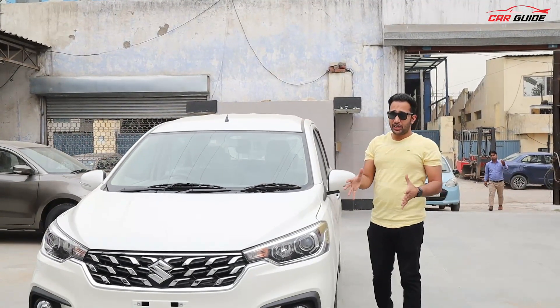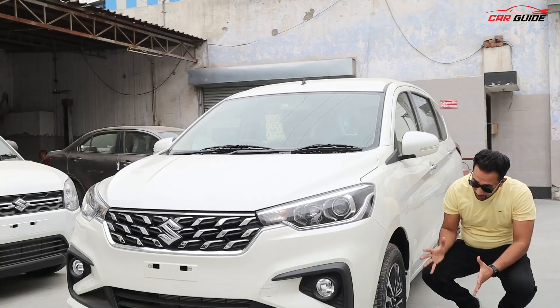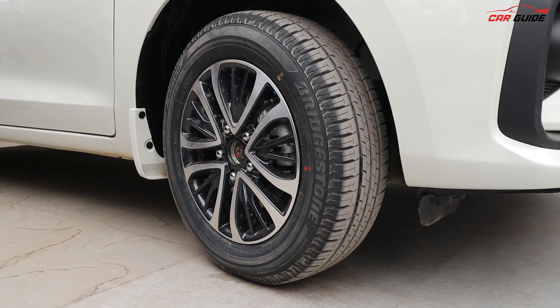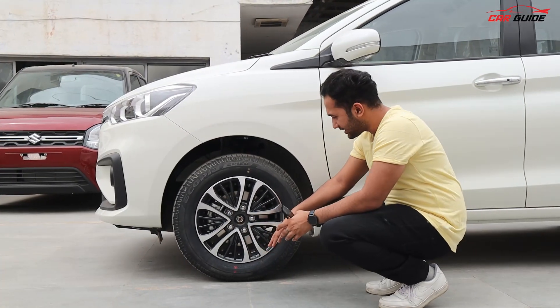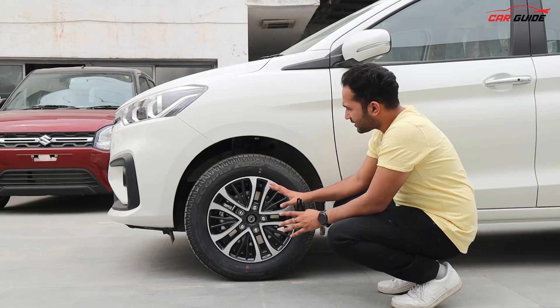On the front side, there is no big change. You still get halogen headlights, but the change here is the alloy wheels, which come with a new design. These are 185/65 R15-inch alloy wheels. They look good. There is no further change beyond that, but they look perfectly fine — the tire size is appropriate.